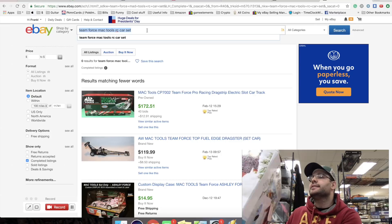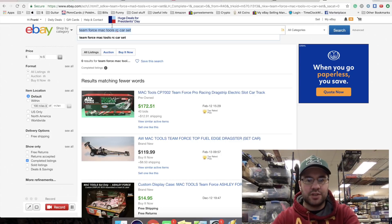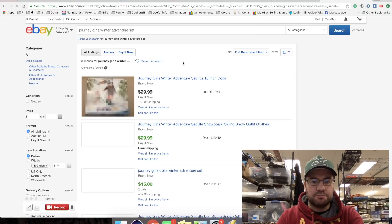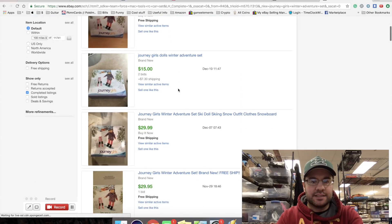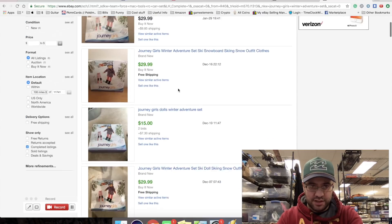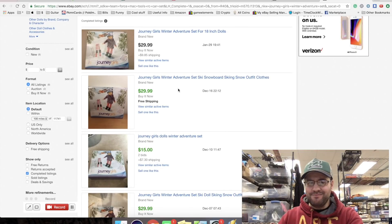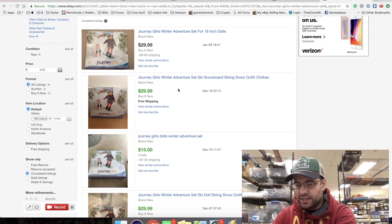I'm going to look around this box here. It's a Toys R Us item. I'll type in 'Journey Girls' - it's like a Winter Adventure Set - and see what comes up. Brand new it's 30 bucks and 15. I probably shouldn't have bought this without the boot, but I'm still going to try and sell it for 10. I'll put a sticky here: 10 with 10 shipping.